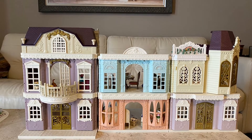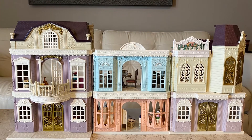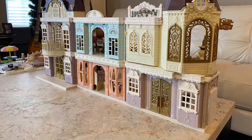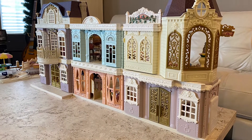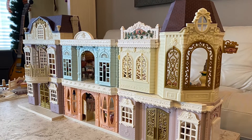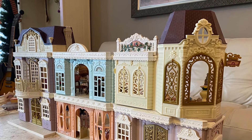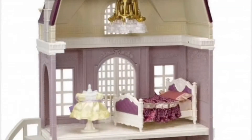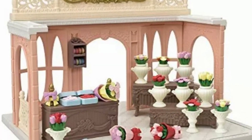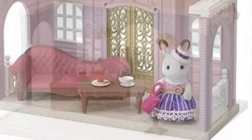Hello, today I'm going to show you a setup using the Town Series of the Sylvanian Families. My passion lies with the more traditional village-oriented Sylvanian Families homes and buildings, but I do love the Town Series as well because they have really nice muted pastel colors and the European architecture is absolutely stunning. I combined this ornate elegant Town Manor building with the Blooming Flower Shop, the Creamy Gelato Shop, and the Designer Studio.